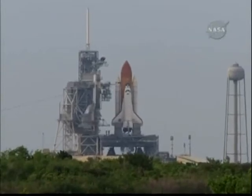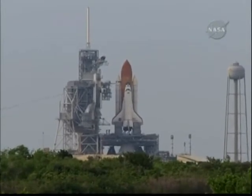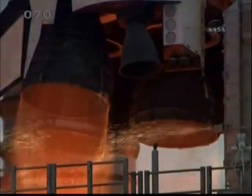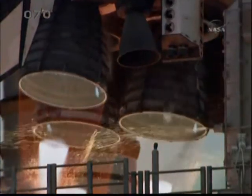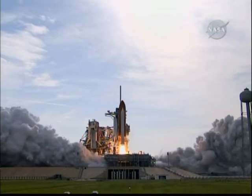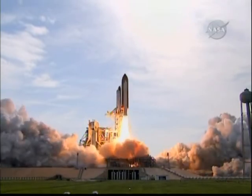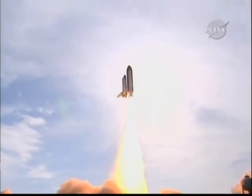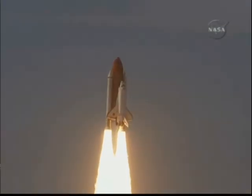The sound suppression water system has been activated, protecting Endeavour and the launch pad from acoustical energy. We're going for main engine start. We have main engine start. Four, three, two, one. Booster ignition and liftoff of Endeavour, completing Kibo and fulfilling Japan's hope for an out-of-this-world space laboratory.